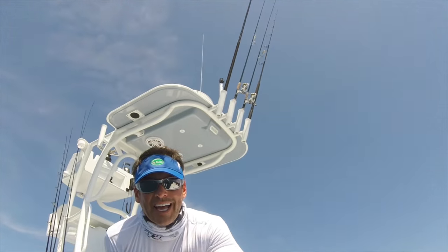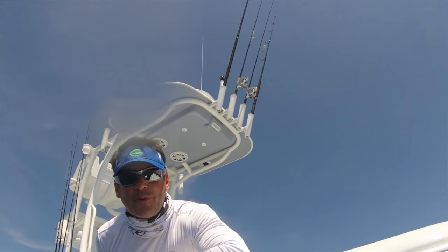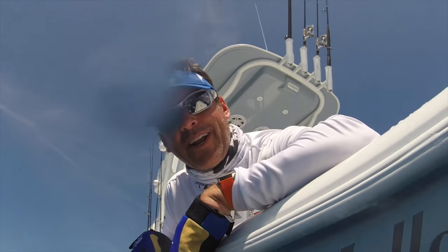All right, there you have it — that's a sailfish on the 24 Yellowfin bay boat in March 2016, on a live sardine while balling bait off Miami.